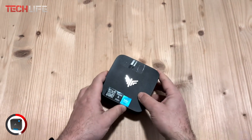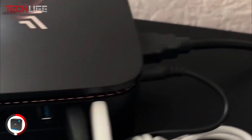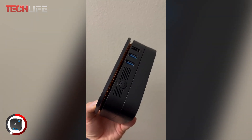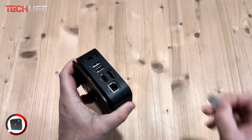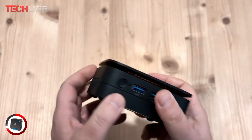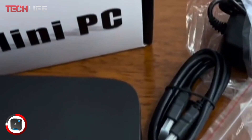Connectivity is another highlight. It features HDMI and DisplayPort outputs, allowing you to connect two screens in 4K at 60Hz, perfect for boosting productivity and enhancing multimedia experiences. Additionally, it includes two USB 3.2 Gen2 ports capable of transfer speeds up to 10Gbps, ensuring ultra-fast data transfers. For network performance, the mini PC offers dual-band Wi-Fi, providing a stable and fast connection for streaming and downloads. It also supports Bluetooth 4.2, making it easy to connect keyboards, mice, headphones, and other devices. Plus, its 1Gbps Ethernet port ensures a reliable wired connection with no interruptions.